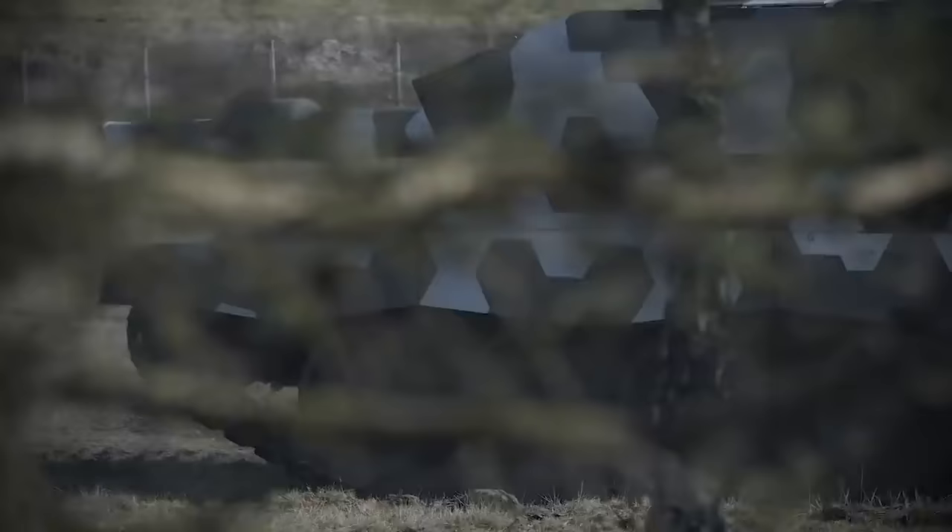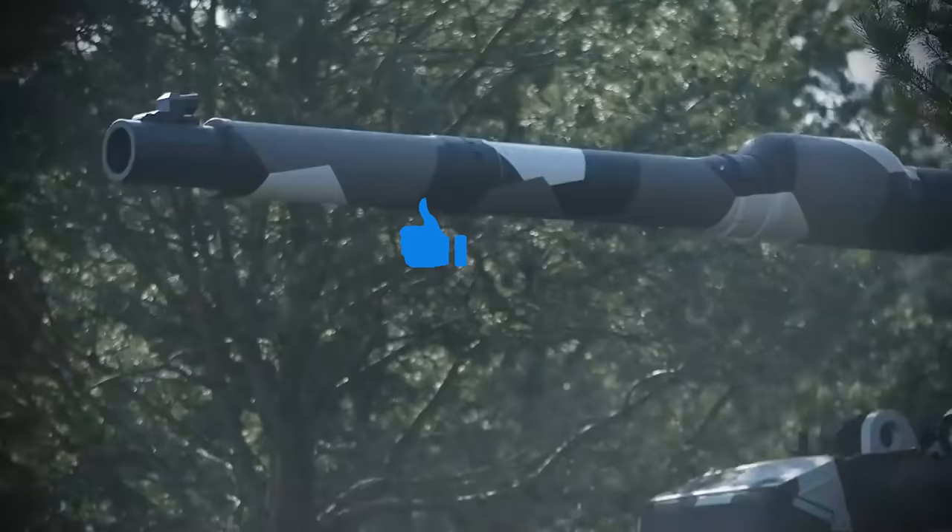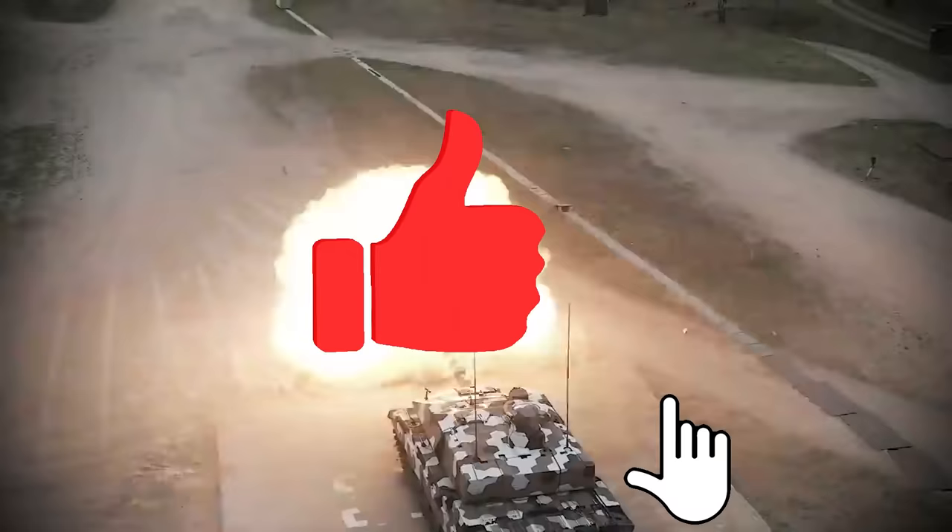What do you think of the Challenger 3? Are there any other feats of engineering you'd like to see us cover? Let us know in the comments below.